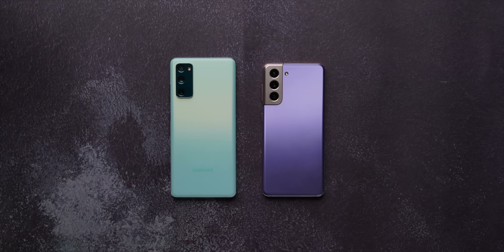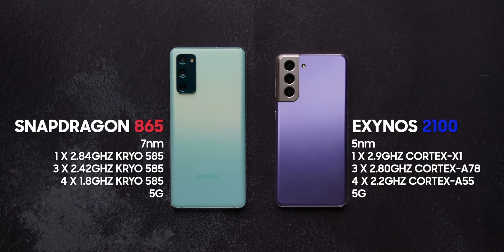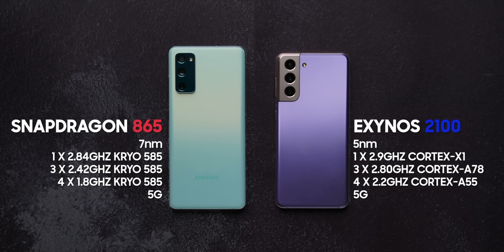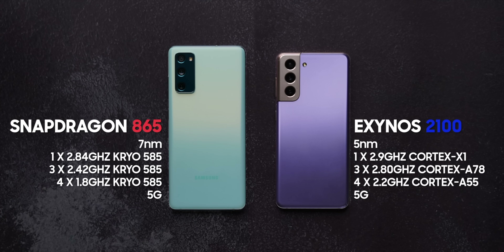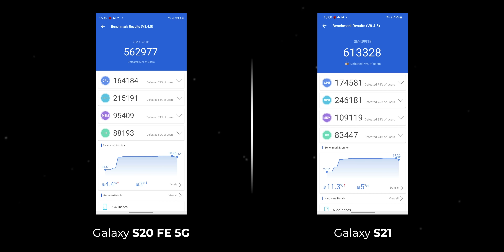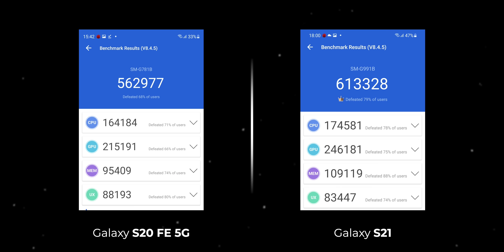Chipsets are always a big deal when it comes to Samsung phones because they kind of make them or break them, and that's the big difference between these two phones. The Galaxy S21 comes with the latest Exynos 2100 chipset, which is the newer chipset based on the 5nm architecture with the latest ARM cores. The S20 FE 5G on the other hand comes with last year's flagship Snapdragon 865 chipset, which is also fairly powerful. When you look at the benchmark scores, the Exynos 2100 does well, but it's not a big difference — the 865 is fairly comparable.